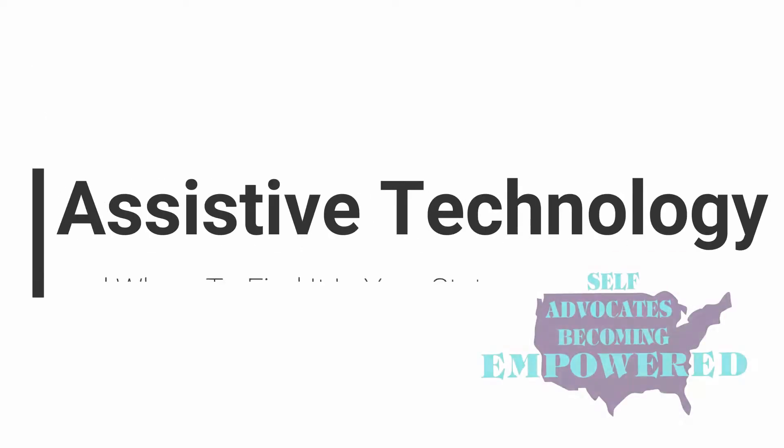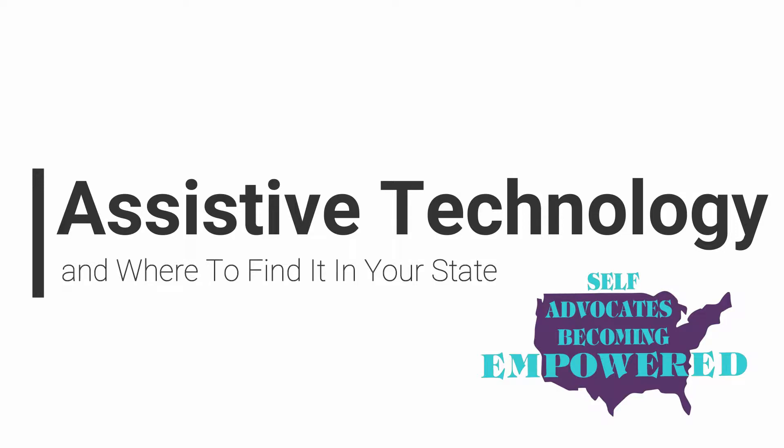Today I will talk to you all about assistive technology and how to acquire assistive technology devices that you need. Each state has assistive technology centers, or AT centers, to help people with disabilities get the technology that they need.